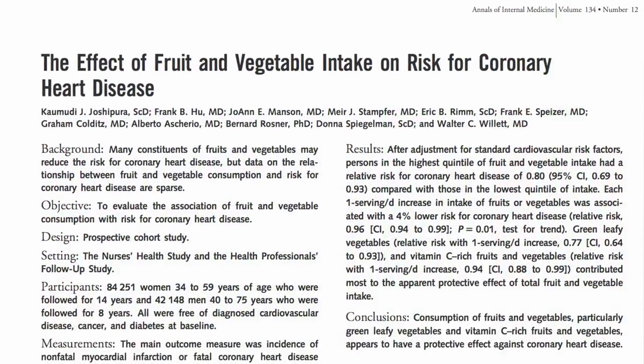Ten years ago, a pair of twin Harvard studies found the more fruits and vegetables you eat, the lower your risk of heart disease. The most powerful protector? Green leafy vegetables. And now perhaps we know why.